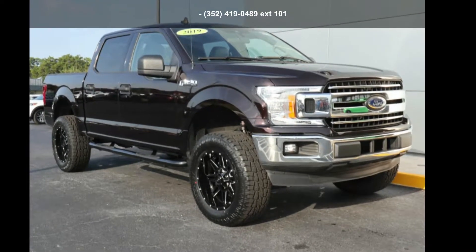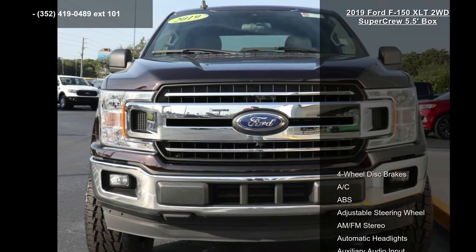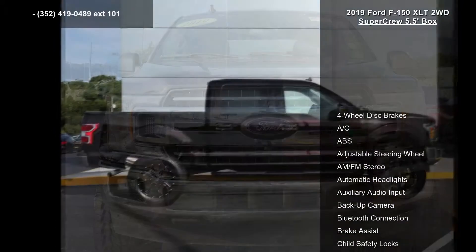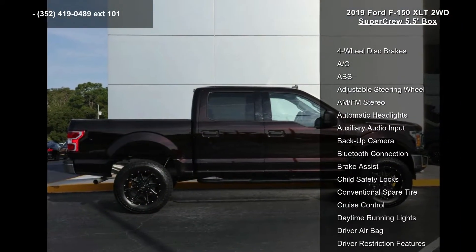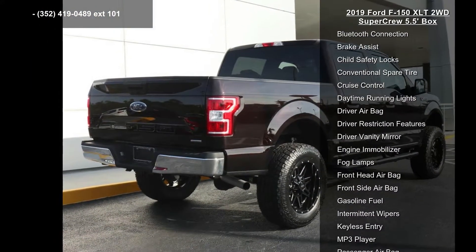Arrive in style with this Ford 2019 F-150 XLT 2WD SuperCrew 5.5-feet box. If you are looking for an automobile with great features, look no further. Enjoy these notable features: